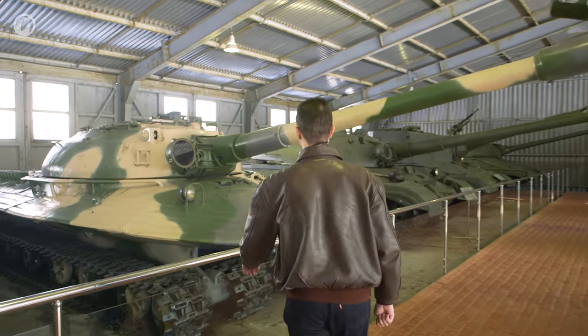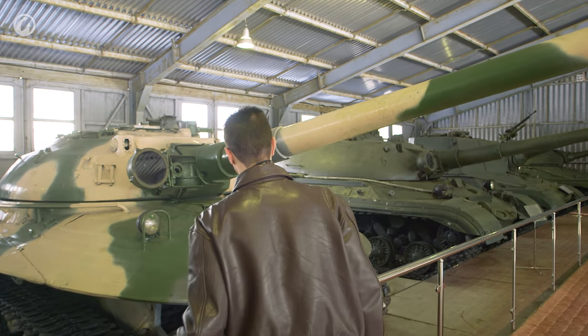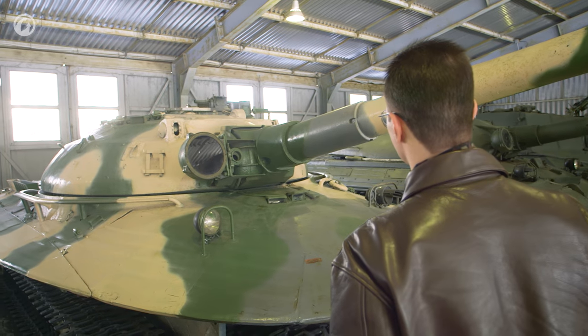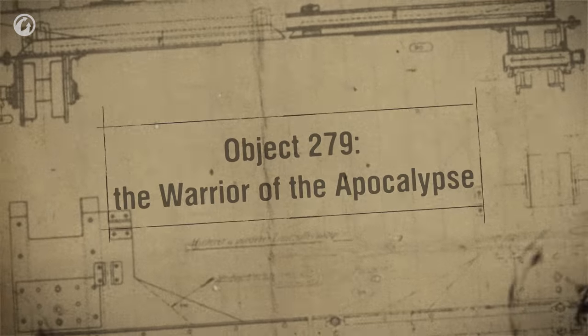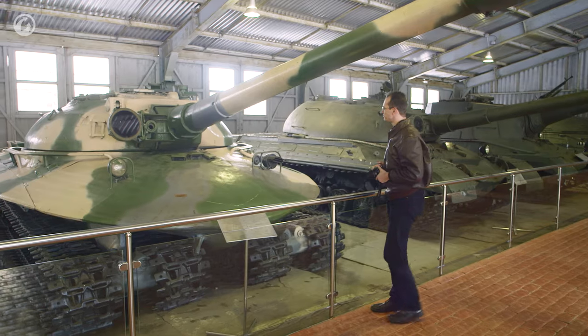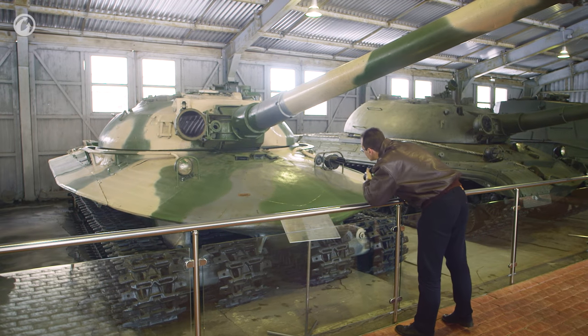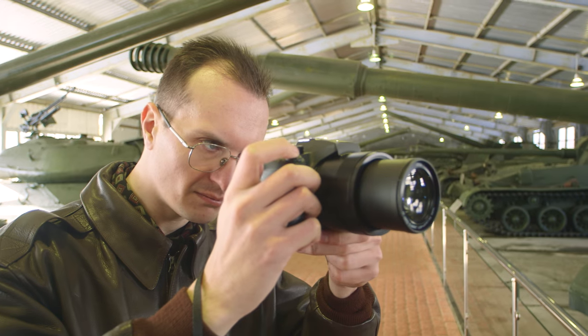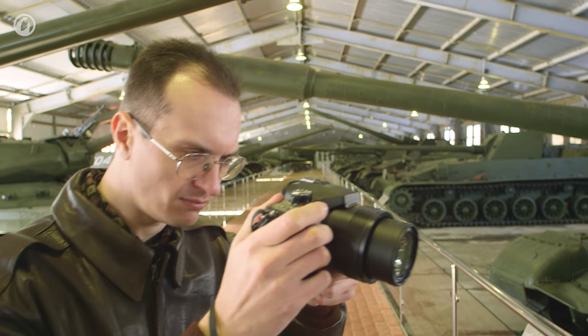The tank was literally heavy. Its weight, around 60 tons, was the result of its powerful engine and enhanced armor. Developed by the famous engineer Lev Troianov and the Joseph Kotin design bureau, the Object 279 stands out when compared to traditional heavy tanks.